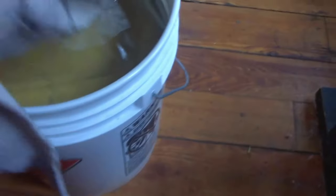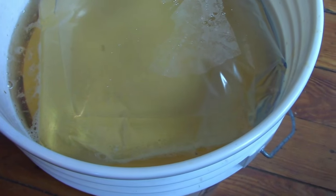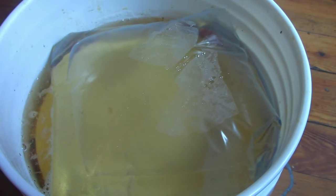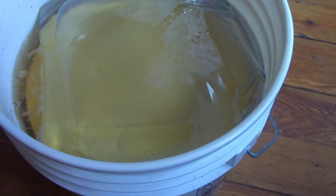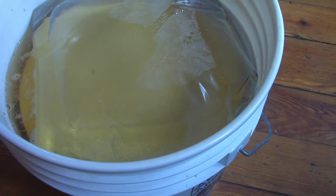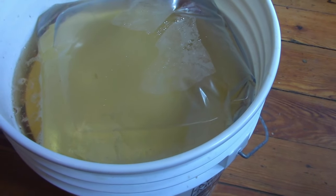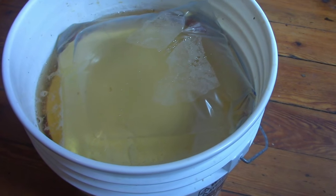Another benefit from this harvest is in this bucket here — we are starting some apple cider vinegar. We used the peelings and whatnot that were in reasonable shape. We didn't use wormy bits to start our apple cider concoction. So we will see how that goes, and I suppose that's an extra added bonus to that apple harvest.